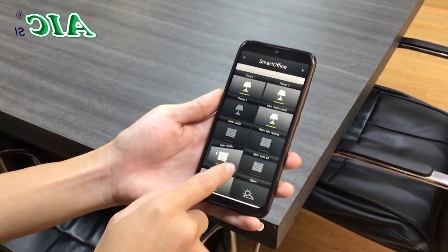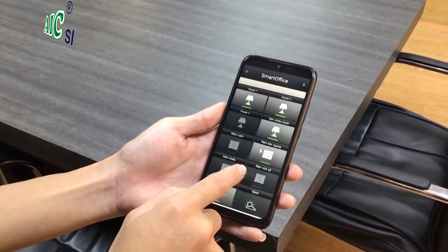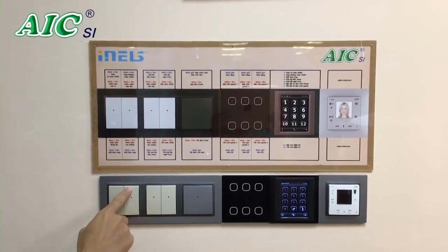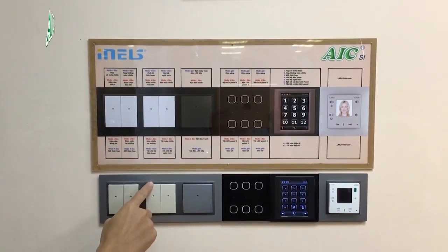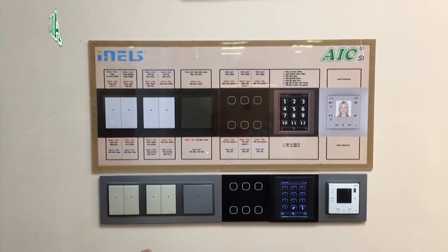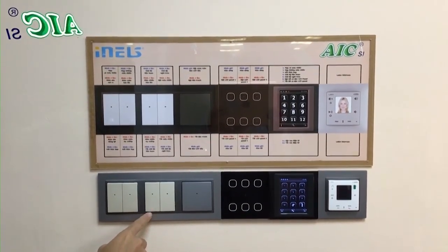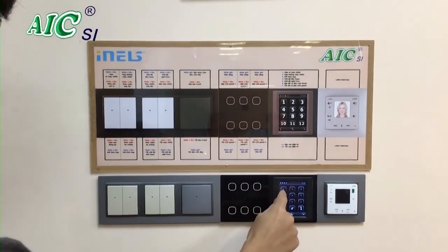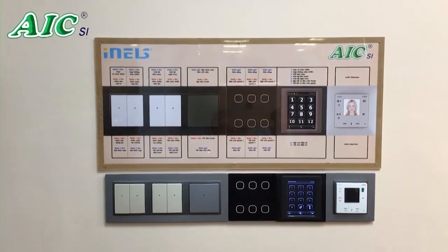Continuing, we will control the system directly on the wall-mount device panel. On this device panel, we can turn on and off individual devices such as lights, curtains, screen, and more. Or we can press number keys 1, 2, 3, etc. on the LCD screen to activate the corresponding scene. The operation is very simple and easy to perform.